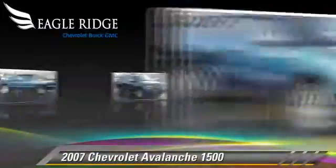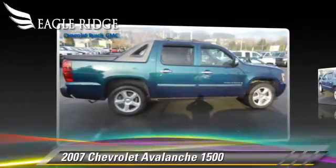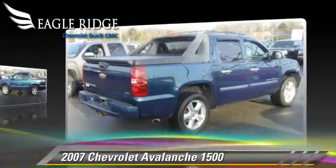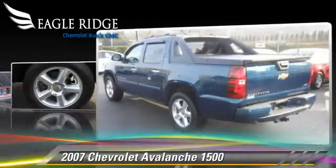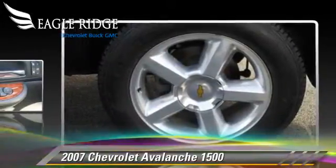The 2007 Chevrolet Avalanche, powered by a 3-liter engine with an automatic transmission, this vehicle is well-equipped. This Chevrolet features air conditioning, towing package, and alloy wheels.